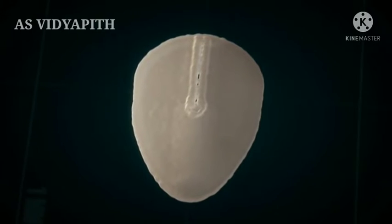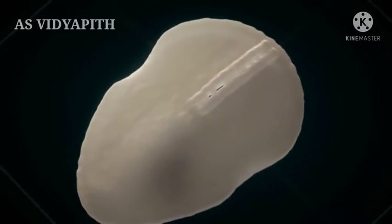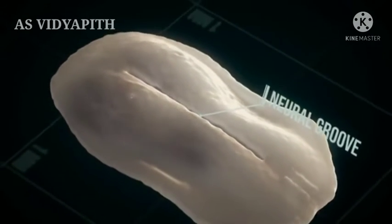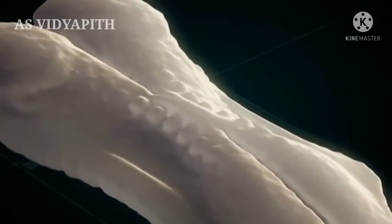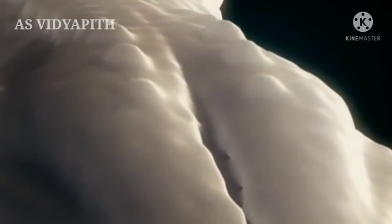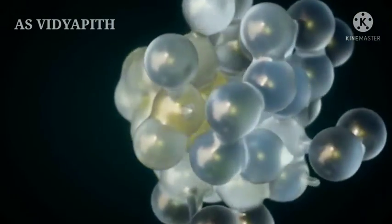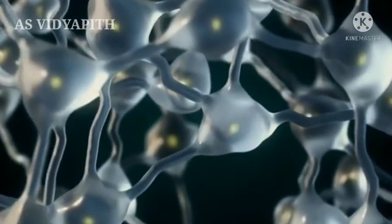In the course of the third week of development, neurulation occurs. At that time, the foundation for the central nervous system is laid. The neural groove is formed, closing from the center to the sides. At the sides, small bumps called somites can be seen. The neural groove becomes the neural tube, which later forms, for example, the spinal cord and brain. Those cells later become the neural networks which enable us to think.